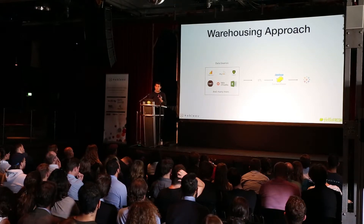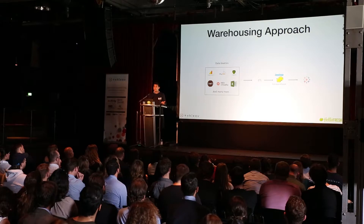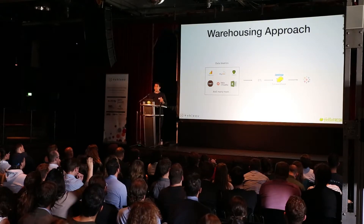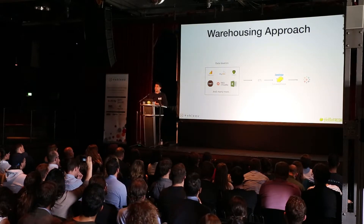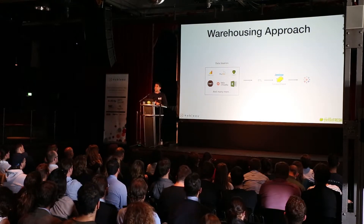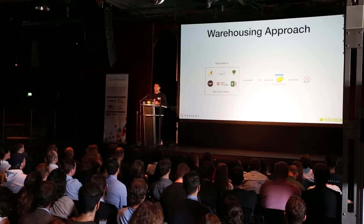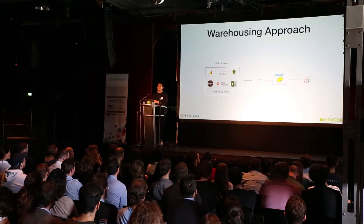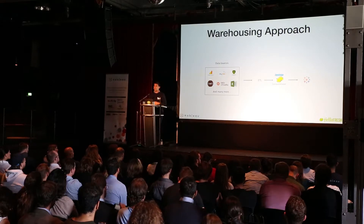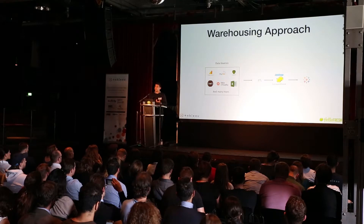This is a very, very small collection of data sources that we use at HelloFresh. It can be Google Analytics, production databases in MySQL, MongoDB, Excel files, all sorts of APIs from external and internal market services, things like Data Virtuality, and many more. They go through ETL processes into our data warehouse running on Hadoop, and then we can connect that to Tableau.